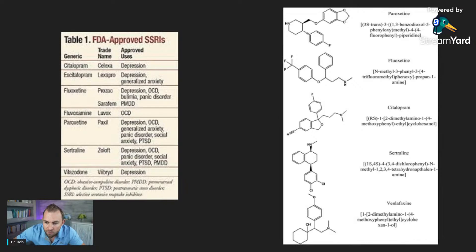A quick review on this slide here. These are just common SSRIs, particularly the ones on the right-hand side: paroxetine, fluoxetine, citalopram, sertraline, venlafaxine — all very common SSRIs. The left-hand side lists the FDA-approved SSRIs, which also includes the addition of fluoxetine and vilazodone.